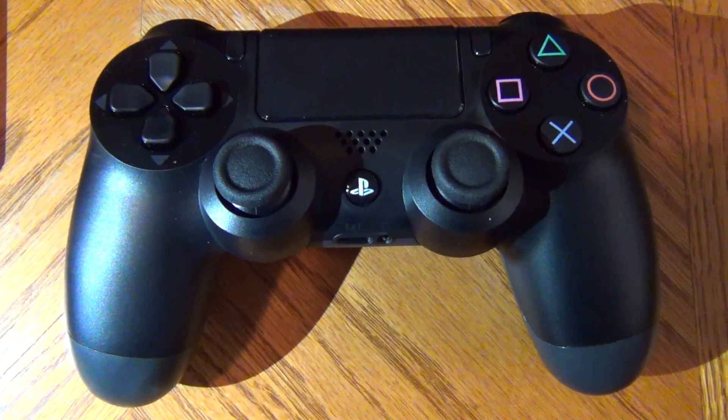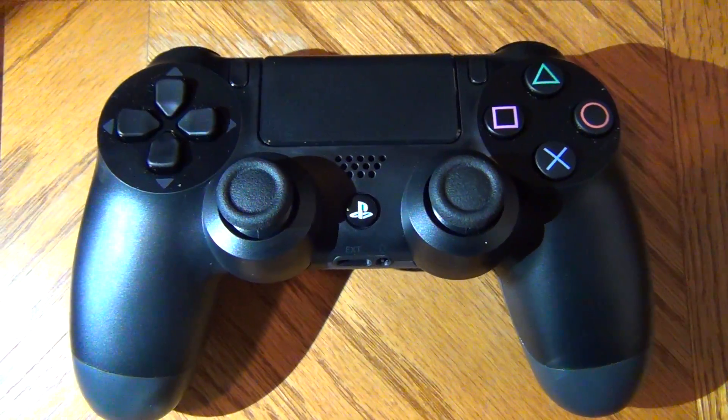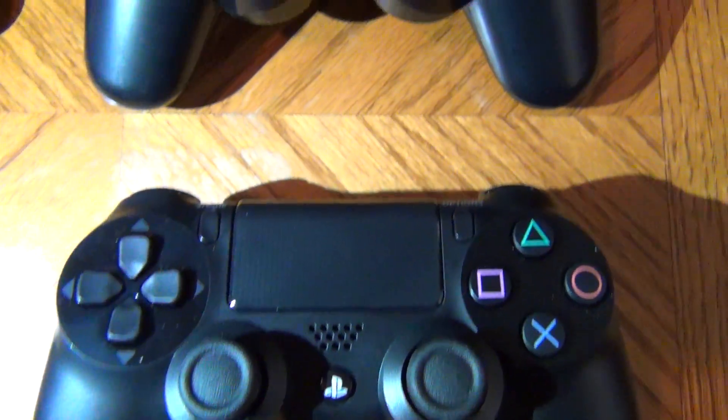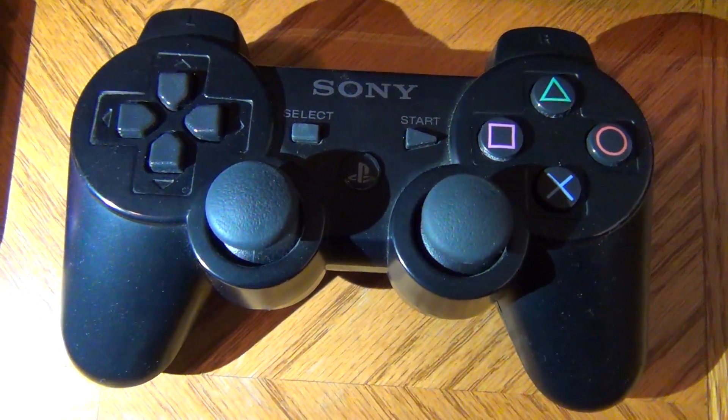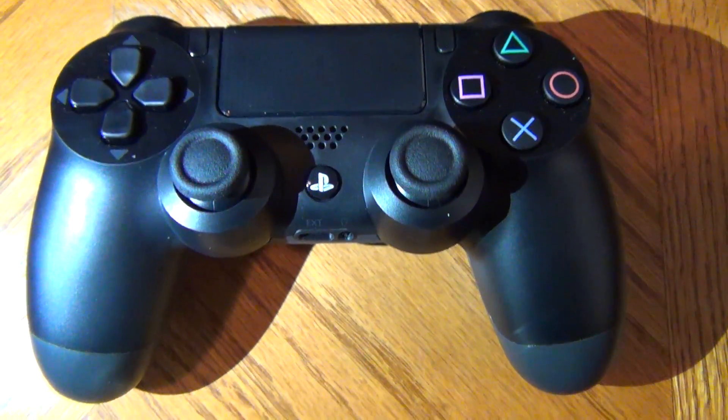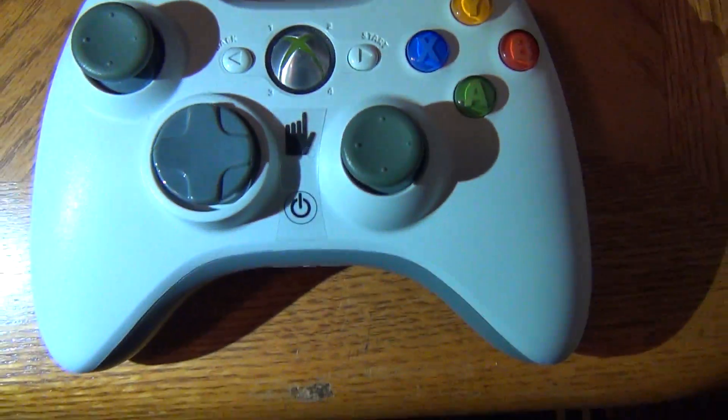Alright, you guys asked for size comparisons so we got them. Here goes the PlayStation 4 DualShock 4 next to the PlayStation 3's DualShock 3. We also have the Xbox 360 controller.